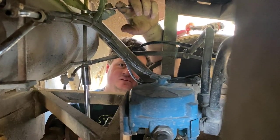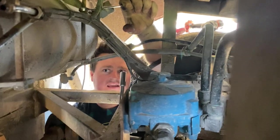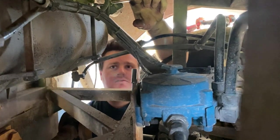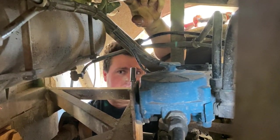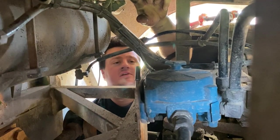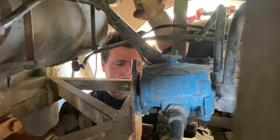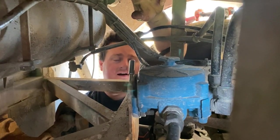I got everything unhooked from the tank, but I think I'm going to have to cut these stupid bolts because I can't get this to release. It means I've got to climb out from under here and go get the tools. I tried it with my hand and I could hardly move it. My driver isn't moving it, so I guess I'm going to have to cut it out.